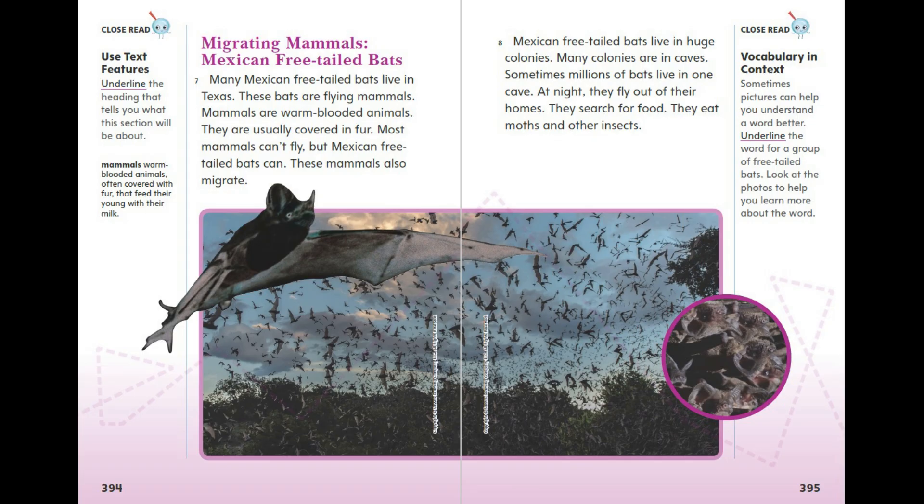Mexican free-tailed bats live in huge colonies, and many colonies are in caves. Sometimes millions of bats live in one cave. At night, they fly out of their homes to search for food. They eat moths and other insects.